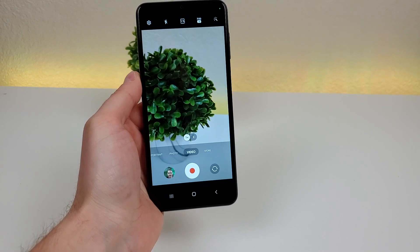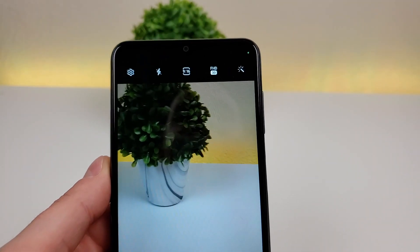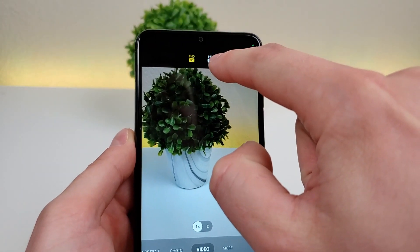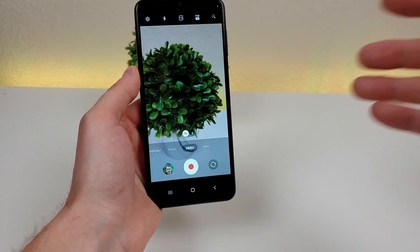If this phone had 4K video recording, the video captured could be shown on a 4K TV at its full resolution. When going into video mode on the camera app, it supports 1080p video, also known as FHD, but the only other resolution option is regular HD, which is 720p — so unfortunately you don't have 4K ability here.